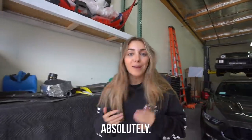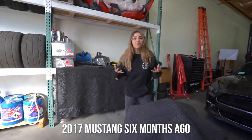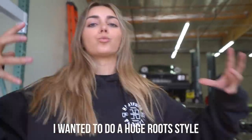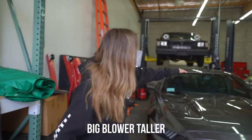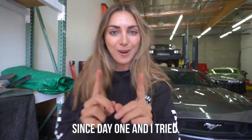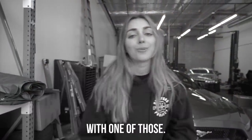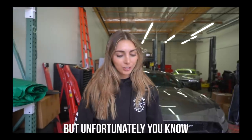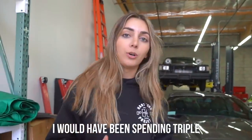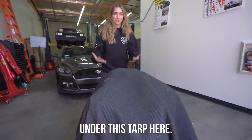Do I do what I said I'm going to do? Absolutely. Ever since I bought this 2017 Mustang six months ago, I knew exactly what I wanted to do — a huge roots-style big blower, taller than the roof of the car. I've had that vision since day one. I tried to do it with the Coyote 5-liter, but we would have done a lot of fabrication to make it work. At the end of the day, I would have been spending triple the cost and the time would have been longer versus what I have under this tarp here.